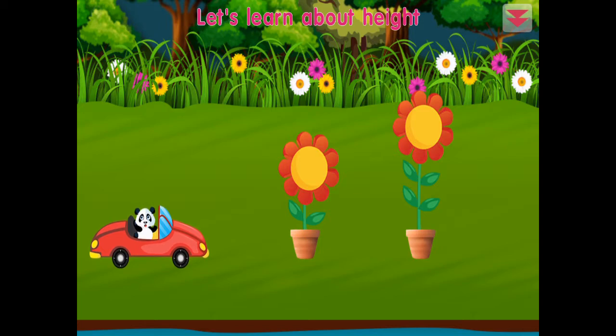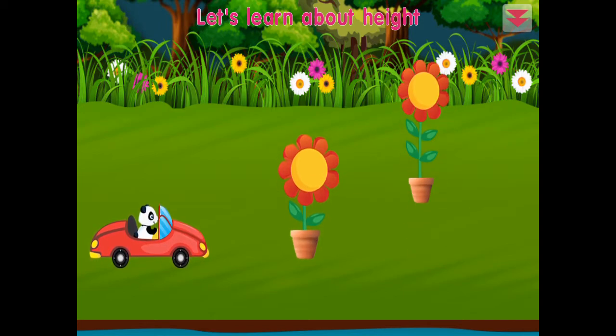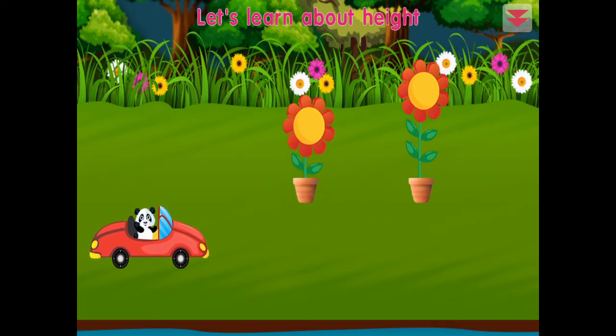Let's learn about height. This flower is taller. This flower is shorter. Amazing!